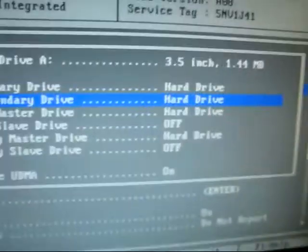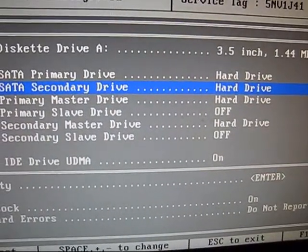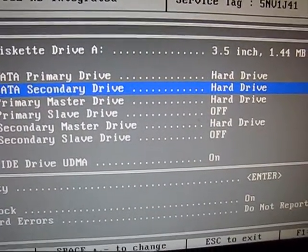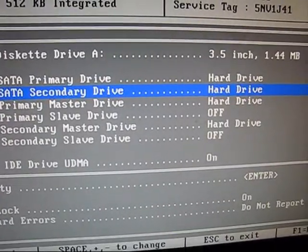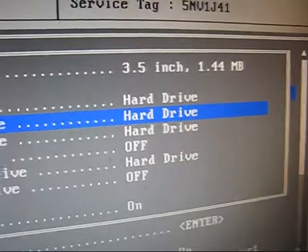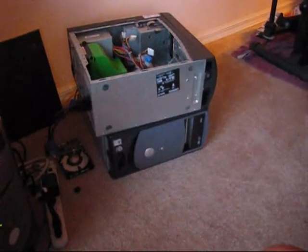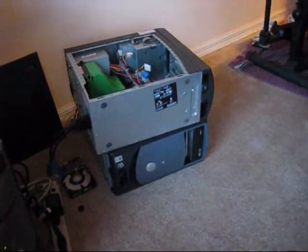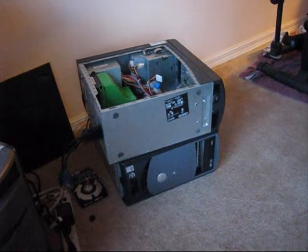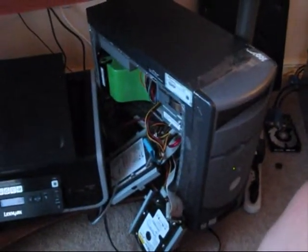Currently I have 4 hard drives on this Dell Inspiron 4600. One hard drive has Windows 7 on it, and 3 hard drives on top have the clones of Leopard, which I will install to those two Dell Inspiron 4600. This one already has it.